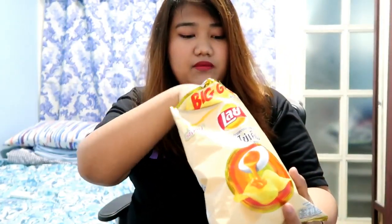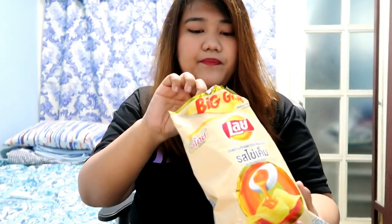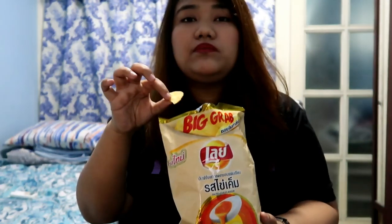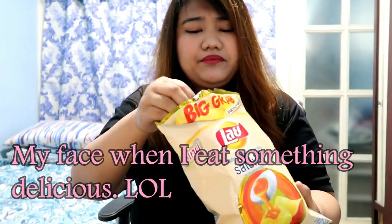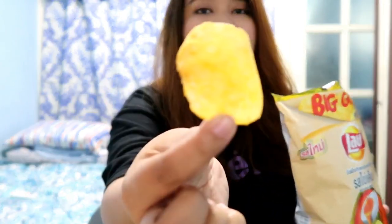I'm very excited about the salted egg one, so let's start with that. I don't usually open snacks this way — I usually open from here — but I don't think I'm going to finish all these snacks because I'm actually heading out. I'm going to want the one with more powder. It looks like this.